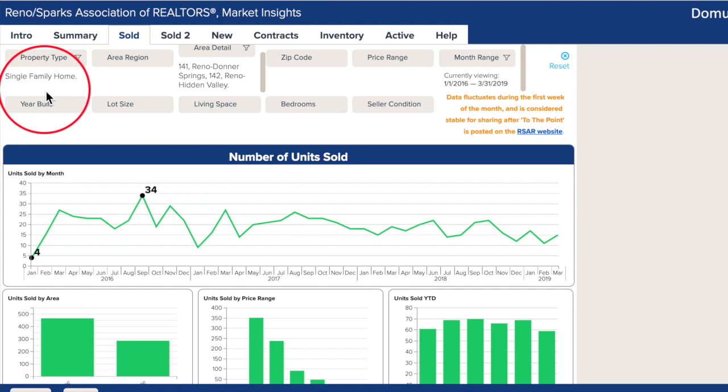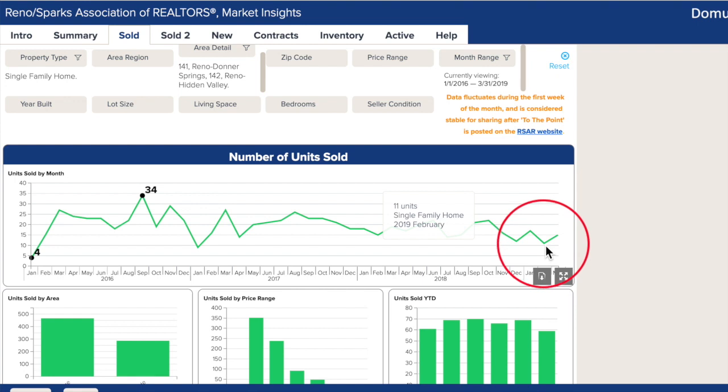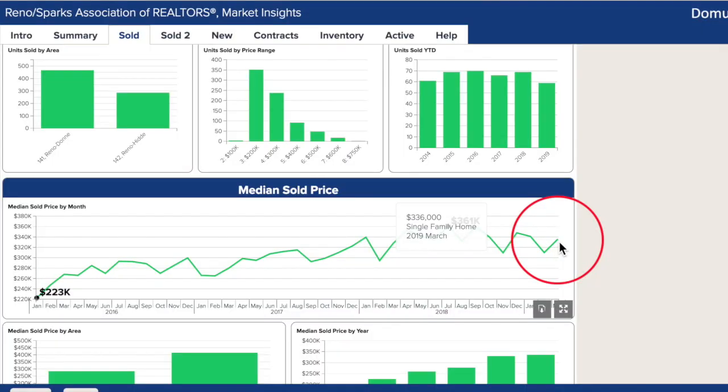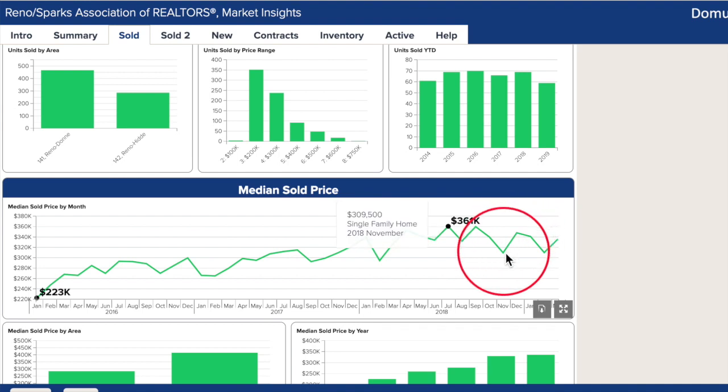We are looking only at single-family homes in Donner Springs and Hidden Valley and we want to show you the three-year trend since it's our first look at this area. 15 units sold in March, which was four more than February and four less than March 2018. There's just not a lot of turnover in this area because it's a really great pocket arena to live in and also there's no new developments coming. With such a small data set of properties sold, there's really no cause for alarm.